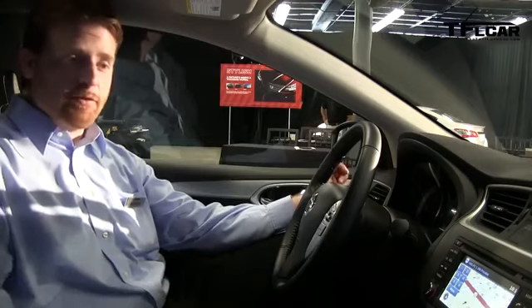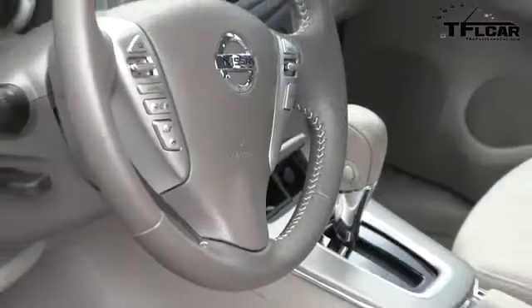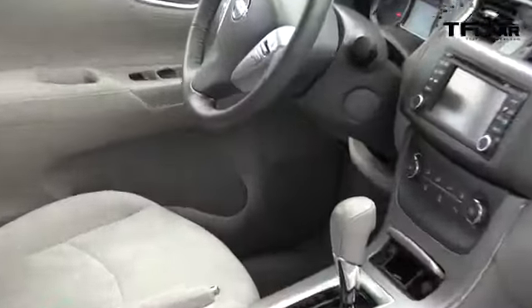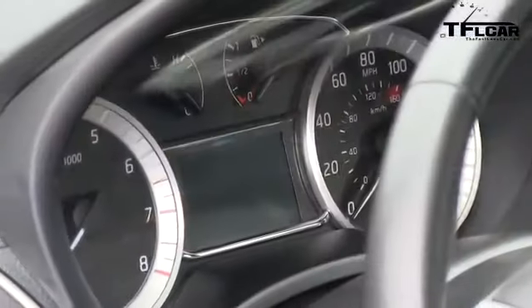This is actually the first time that Bose is available in the Sentra. For the 2013 redesign model, our system engineers worked hand-in-hand with the vehicle designers at Nissan to create a customized sound system that really sounds great in the vehicle.